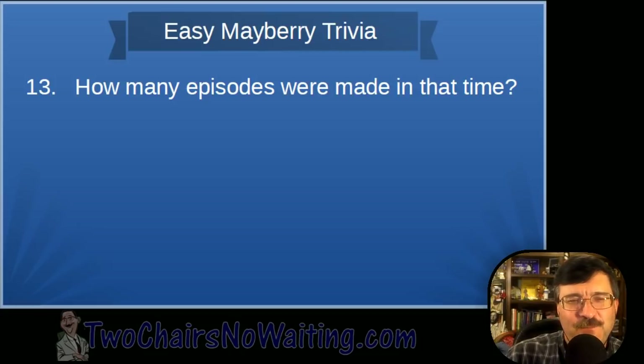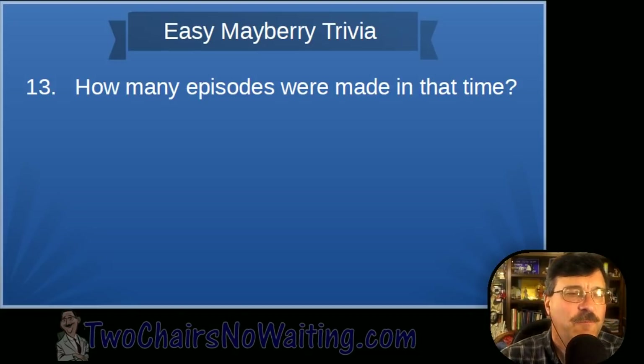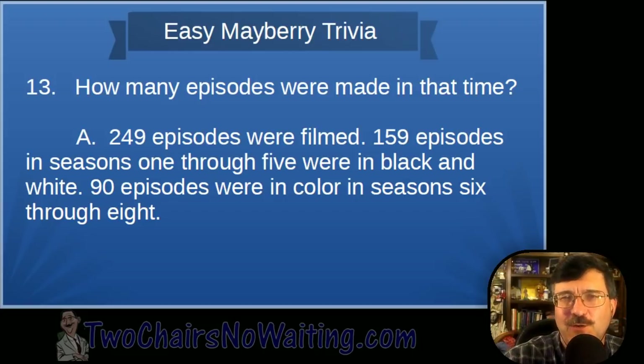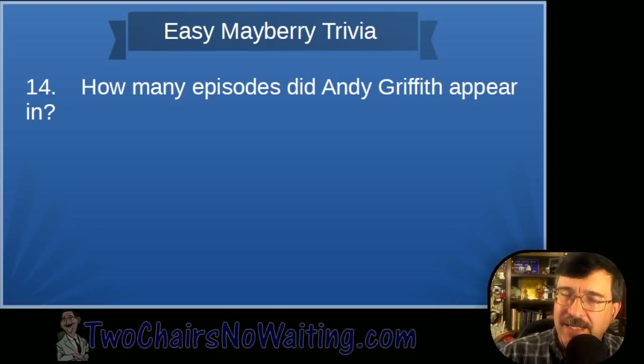Question thirteen: How many episodes were made in those eight seasons? Not counting the pilot — the answer is 249 episodes. Seasons one through five were black and white — 159 episodes. Seasons six, seven, and eight were in color — 90 episodes. Total: 249.